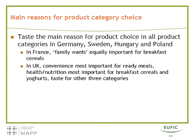The one exception is in the UK, where for breakfast cereals and yogurts, health and nutrition was mentioned most frequently as a reason, and also in the UK, convenience was mentioned most frequently for ready meals. In France, family ones were an important reason when selecting a breakfast cereal. But generally speaking, taste was clearly the major reason for product choice.